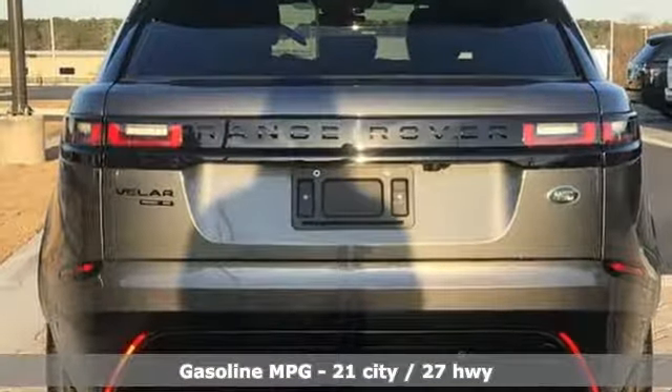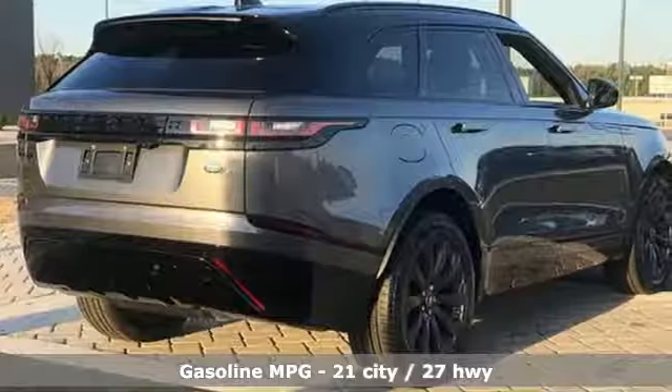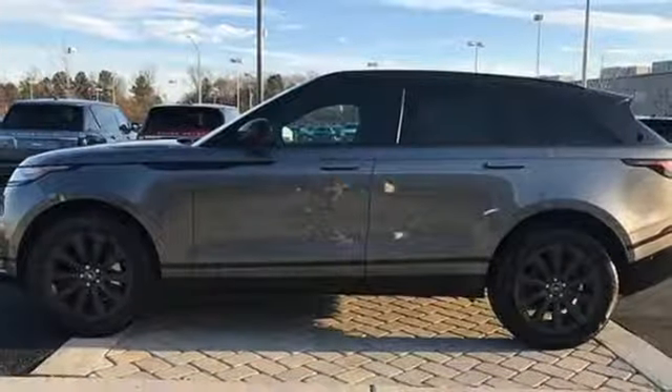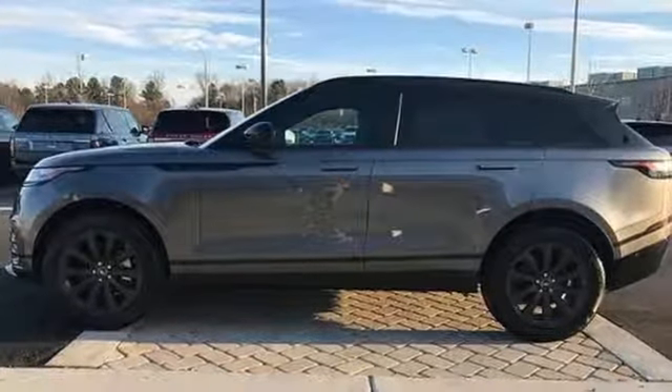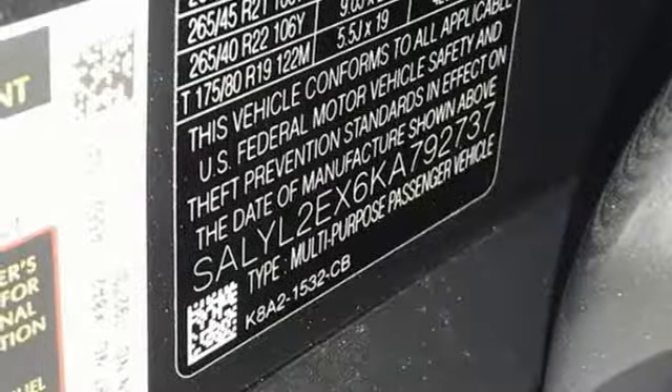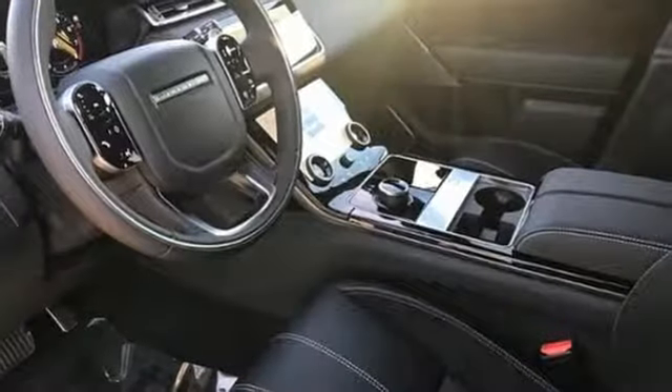And it comes with all the amenities you need: intercooled turbo inline four-cylinder engine, adaptive suspension, integrated navigation system with voice activation, doors and push-button start proximity key, dual-zone climate control, and configurable instrument gauges.